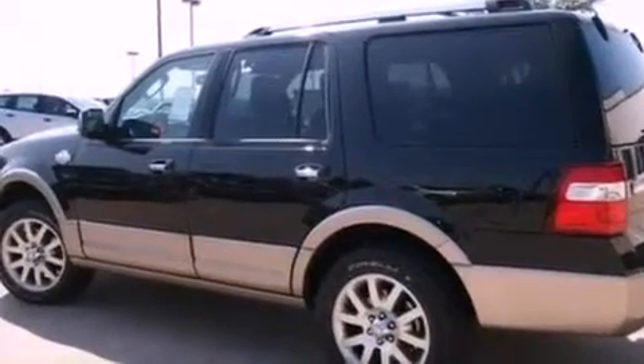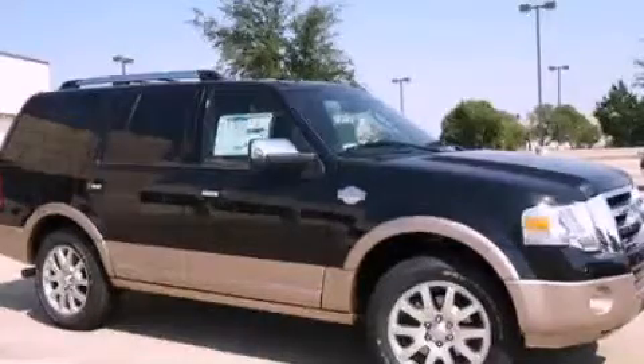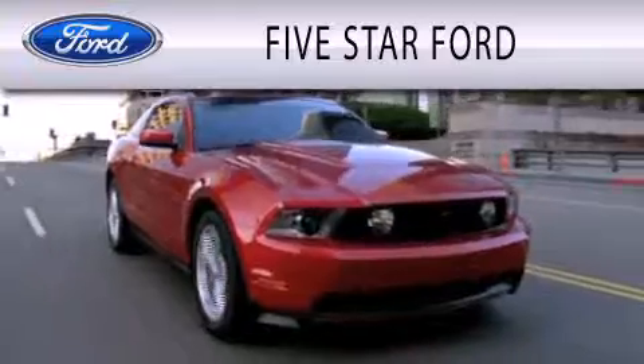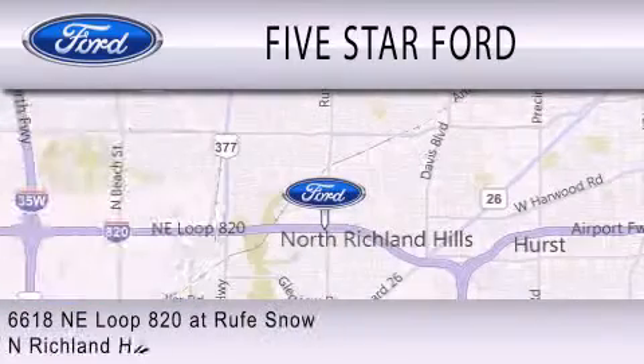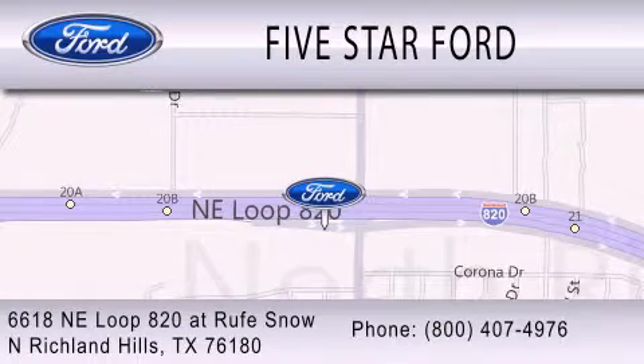Contact us today and schedule your opportunity to see this vehicle in person. 5 Star Ford is dedicated to doing everything possible to ensure that the experience you have selecting your vehicle is as pleasant as possible. We're located at 6618 Northeast Loop 820 at Rufe Snow in North Richland Hills. Thank you.